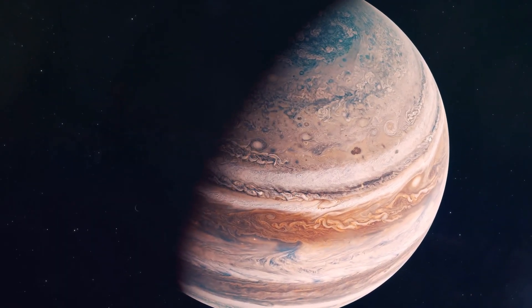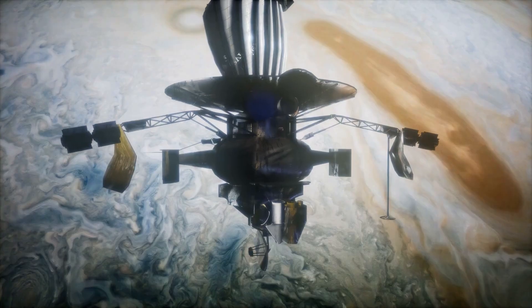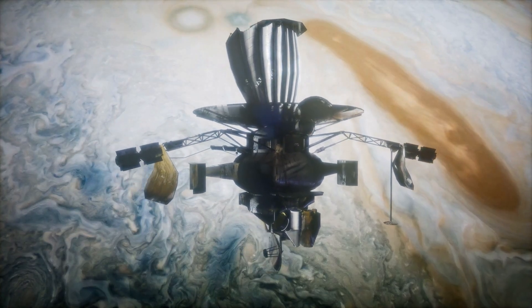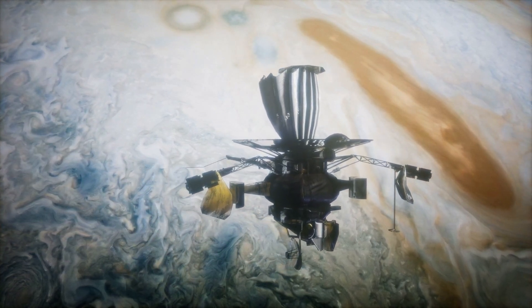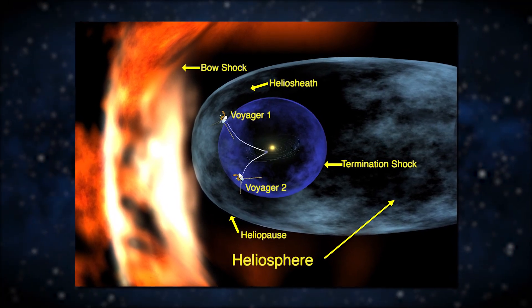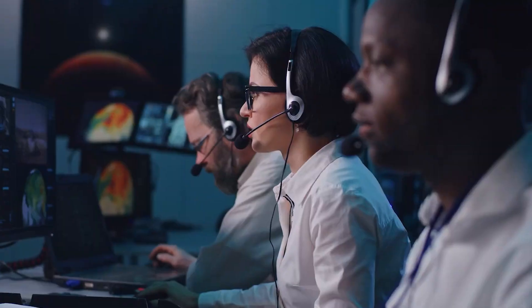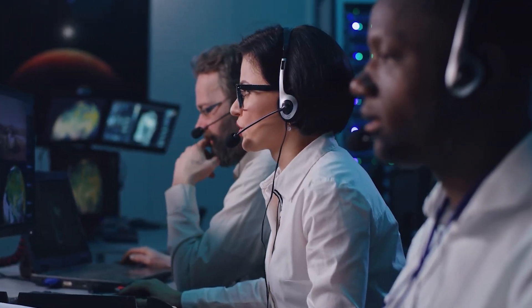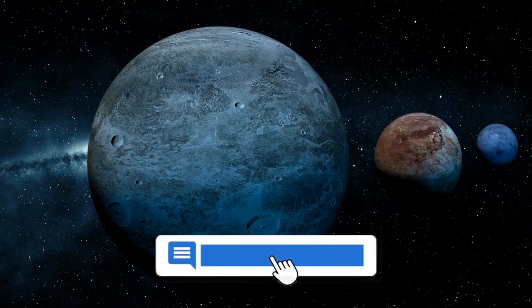It's safe to say that Voyager 1 is an unimaginably important craft for NASA. Despite completing its original course in space, scientists are figuring out ways to increase its life expectancy, as Voyager 1 has yet to tell us more about the space beyond the heliosphere. Tell us what you think about this incredible spacecraft and how long you think it will keep sending data — let us know in the comments section below.